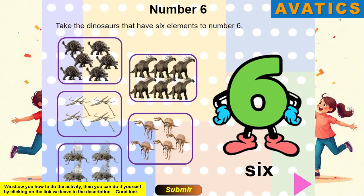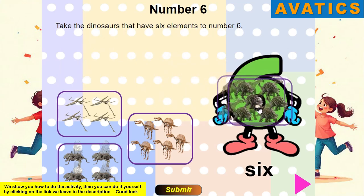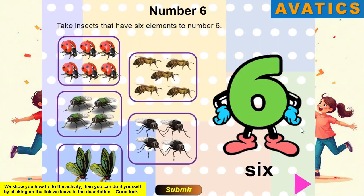Number 6. Take the dinosaurs that have 6 elements to number 6. Number 6. Take insects that have 6 elements to number 6.